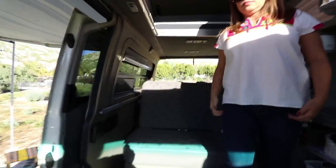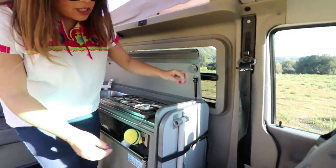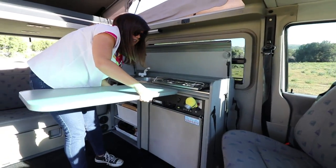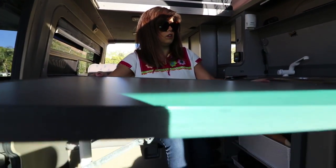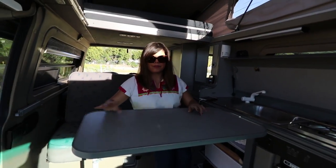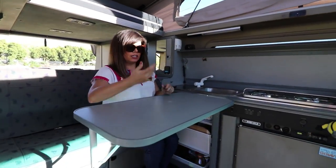It's very nice in these chairs. Should we demo the table? It has its own little seatbelt, which I love. You bring it down, slide it into position, and then you can work, chop things, or eat — all the things.